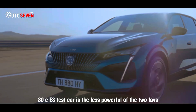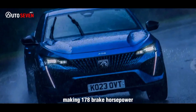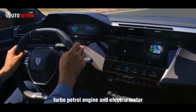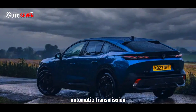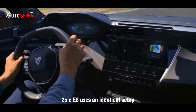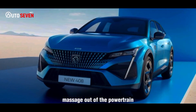Our Hybrid 180E E8 test car is the less powerful of the two PHEVs, making 178 brake horsepower from its 1598cc turbo petrol engine and electric motor, which is mounted upstream of the 8-speed automatic transmission. The range-topping Hybrid 225E E8 uses an identical setup, only with a combined 221 brake horsepower massaged out of the powertrain.